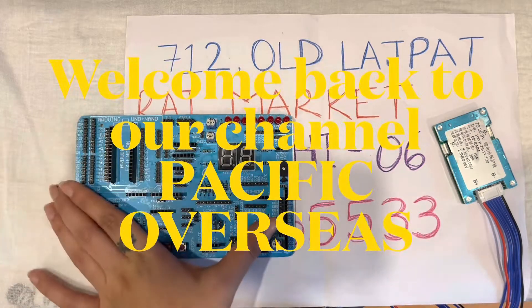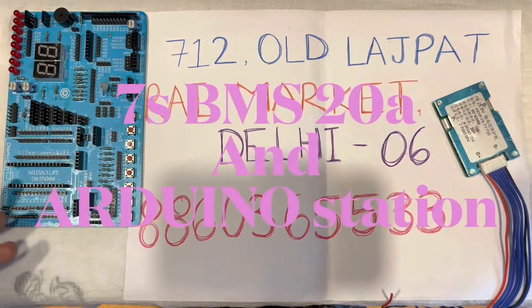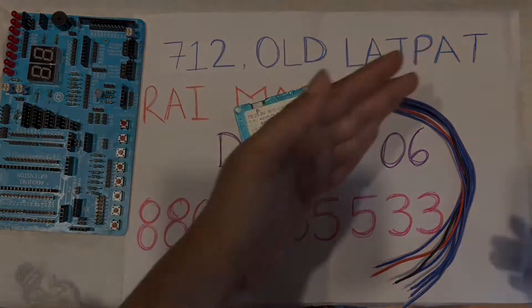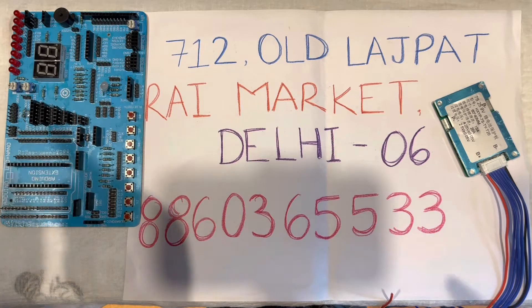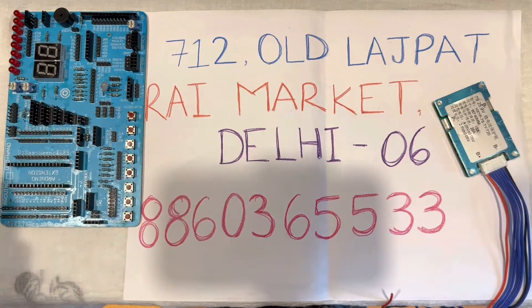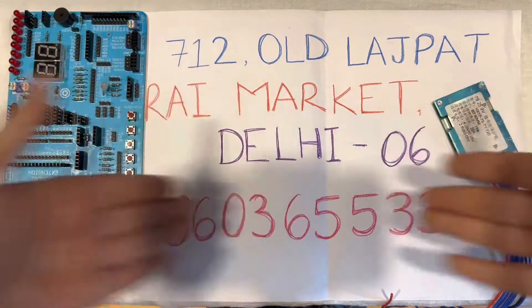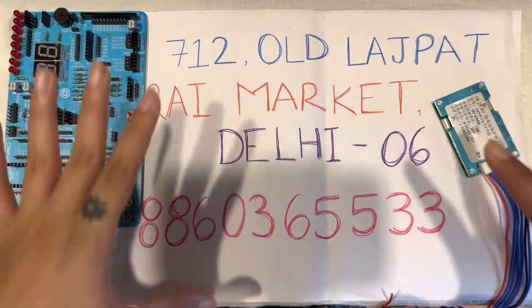Hello everybody and welcome back to our channel Pacific Overseas. Our shop address is 712 Old Ashwat Rai Market, Delhi 06, and the number is 888-603-65533. Save this number and contact us if you want any products that we make a video about. We generally deal with wholesale.